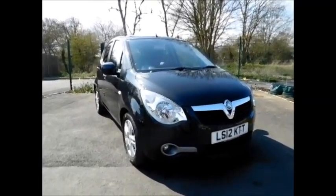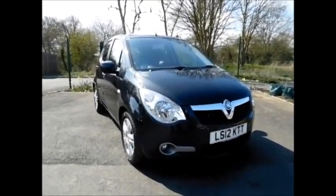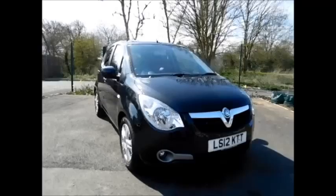This car was first registered in March 2012 and as you can see here is on a 12 plate. This car has a warranted mileage of 2,800 miles.